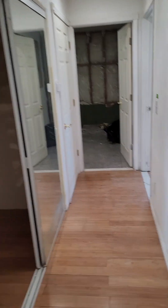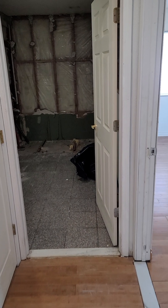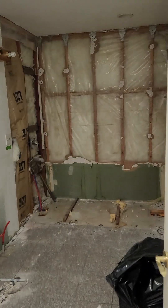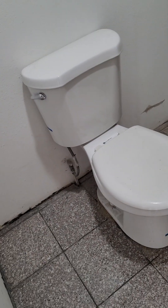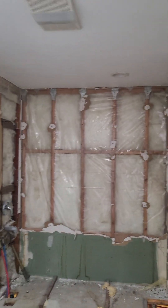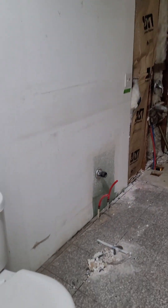That way we have laundry up and down for each unit. Going down the hallway, there is our fourth bedroom on the right, and then another bathroom straight ahead. We've gutted almost this entire thing — all this tile is going to go too. We're going to do a new tub and surround, new vanity, and new flooring throughout.